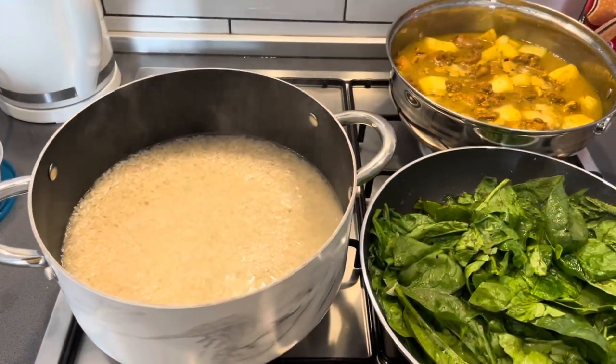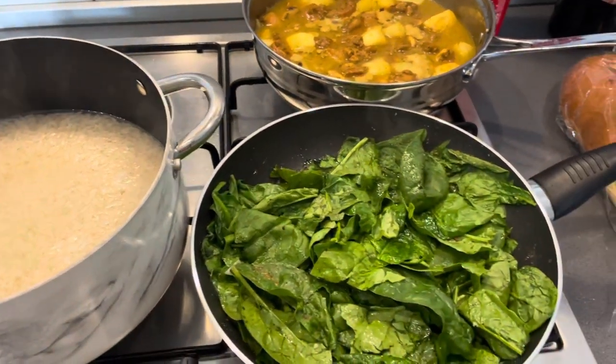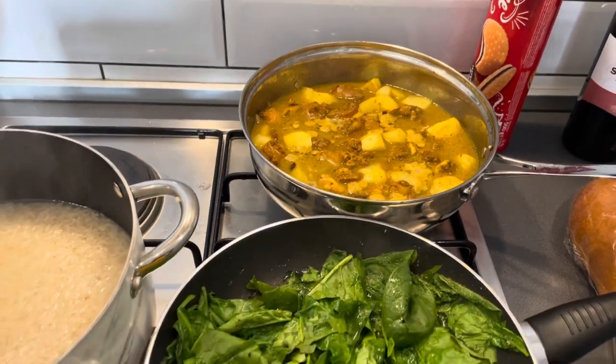Right now the food is cooking. I made a little bit too much rice, but it's all right. I got the spinach ready and that's the curry — I just mix everything together. It just needs to boil down.